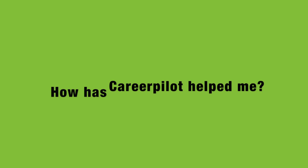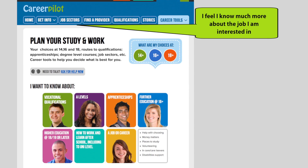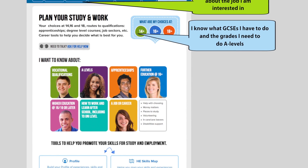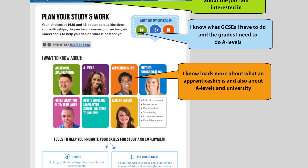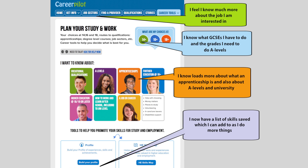How has CareerPilot helped me? I feel like I know much more about the job I am interested in. I know what GCSEs I have to do and the grades I need if I want to do A levels. I know loads more about what an apprenticeship is and also about A levels and university. I now have a list of skills saved which I can add to as I do more things.